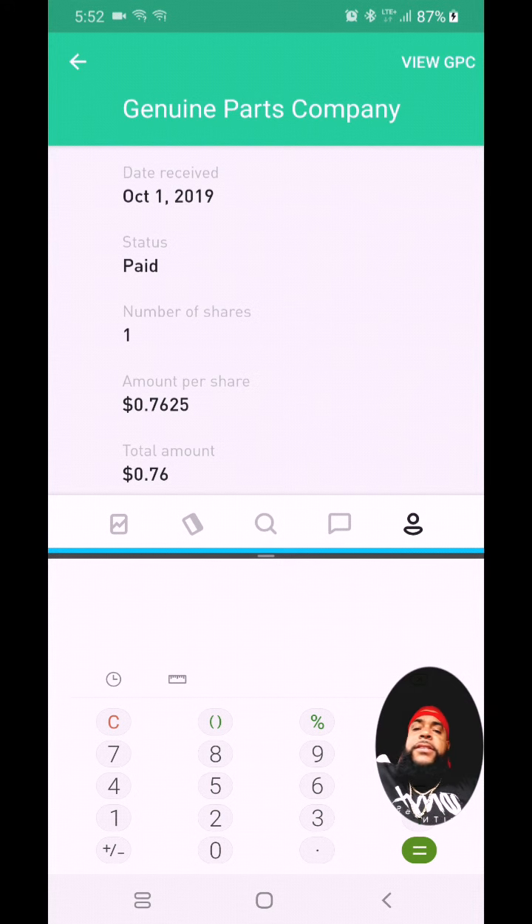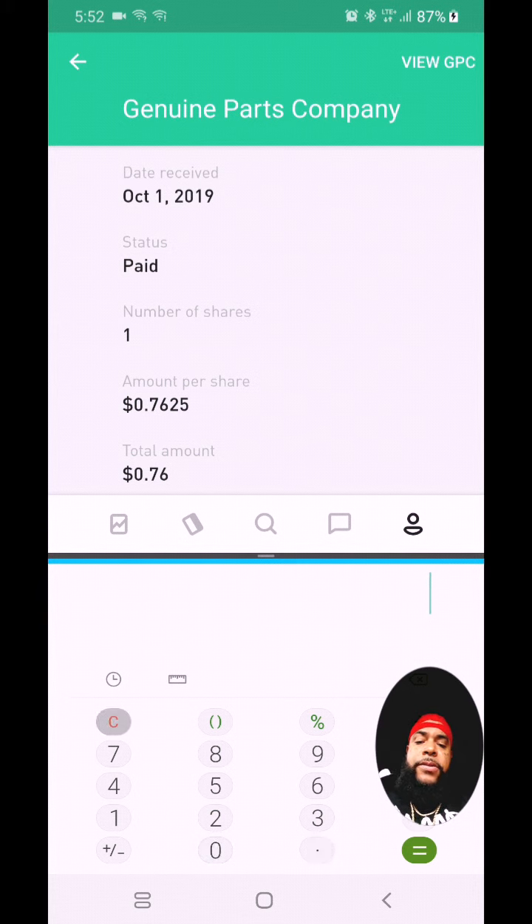The first dividend comes from a company called GPC — that was for 76 cents. I only have one share, and it's called Genuine Parts Company. This is the auto parts company that owns Napa. I only have one share so I got paid 76 cents.